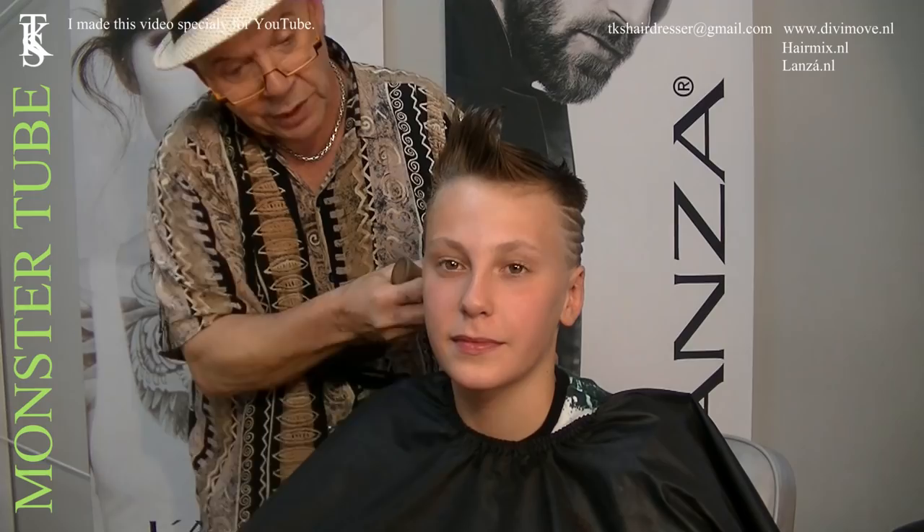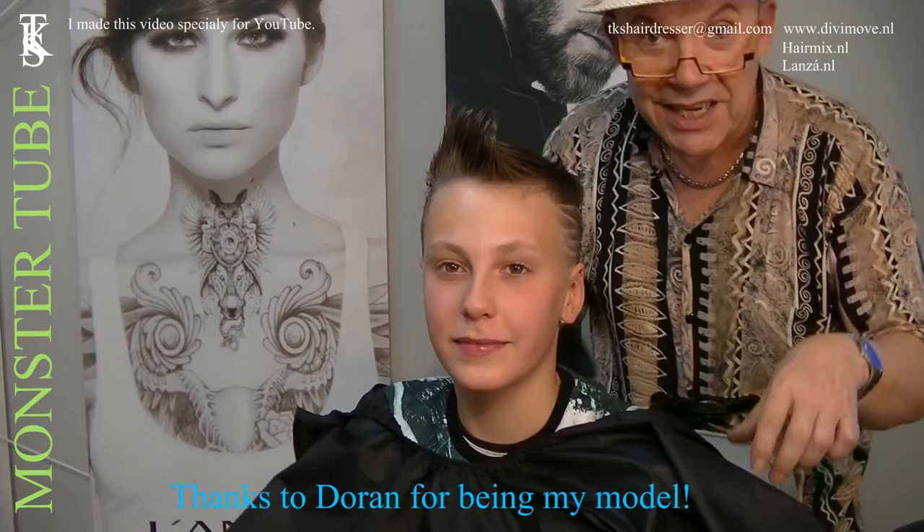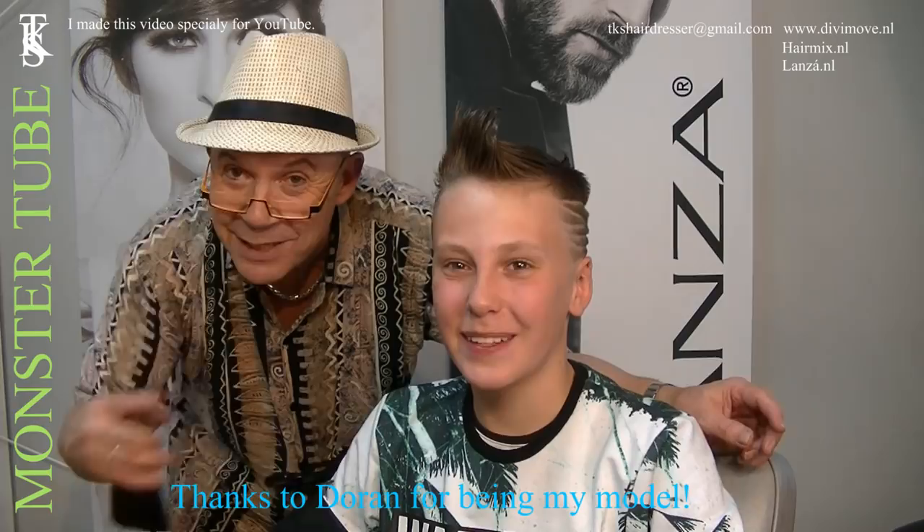I thank you all for watching this video. I hope you like his channel also. I'm from Monster Tube — check it out. And for his friends, I'm Theo Knoop, hairdresser, and you'll find it all in the description below. Bye bye till next time!